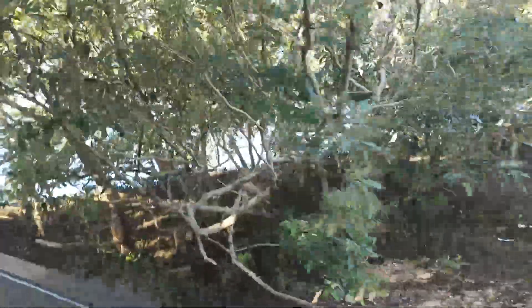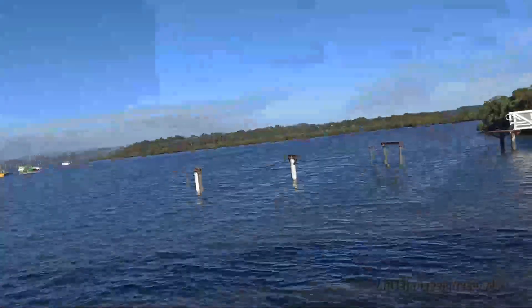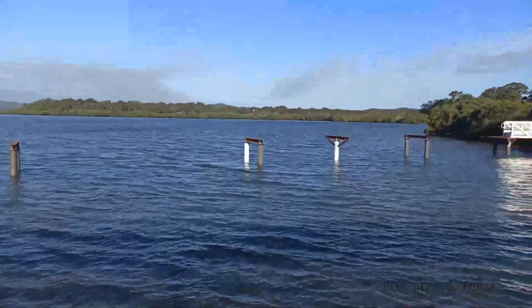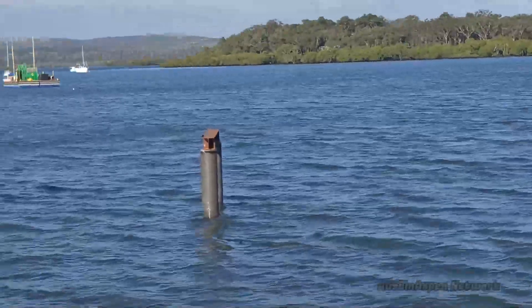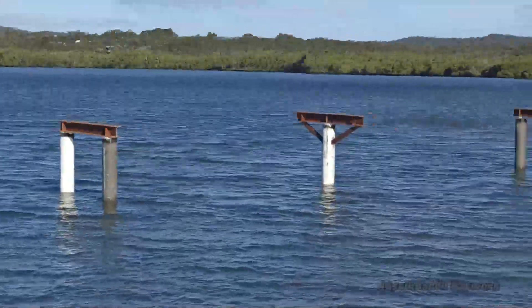Over here, I want you islanders to see this right here. As you can see, what we've got here is this — no more work has been put into it. So I want all of you to take a look. That's the ferry terminal so far.